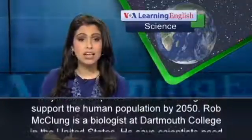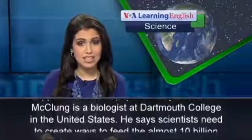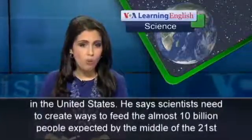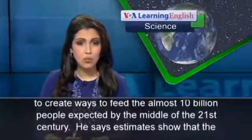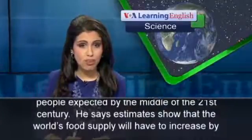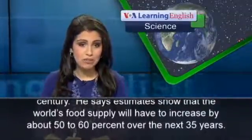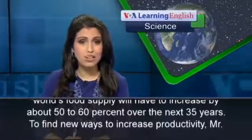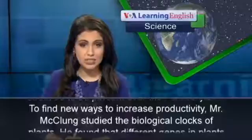Rob McClung is a biologist at Dartmouth College in the United States. He says scientists need to create ways to feed the almost 10 billion people expected by the middle of the 21st century. He says estimates show that the world's food supply will have to increase by about 50 to 60 percent over the next 35 years.